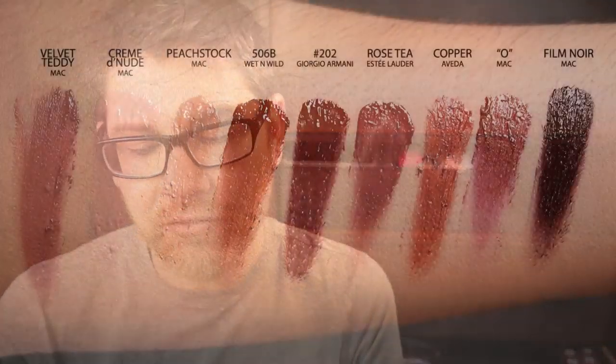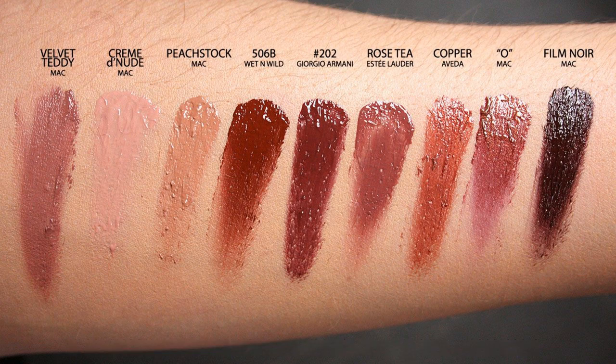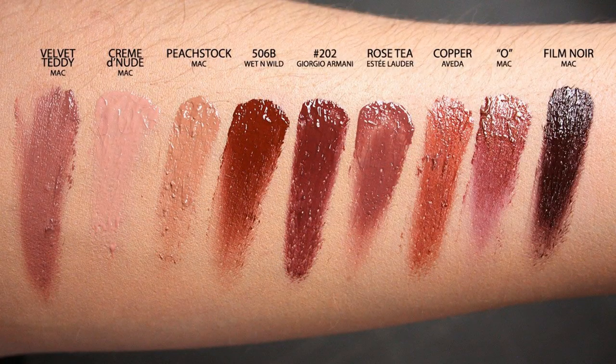In the nude browns I've got Velvet Teddy, Cream De Nude, and Peach Stock — love all three. Wet n Wild 506B: I'm sure it has a name on the website, but I love this color and the texture is really nice. Giorgio Armani 202, Estee Lauder Rose Tea, Aveda Copper, MAC O, and MAC Film Noir. Those are all my nude, brown, and coppery shades.